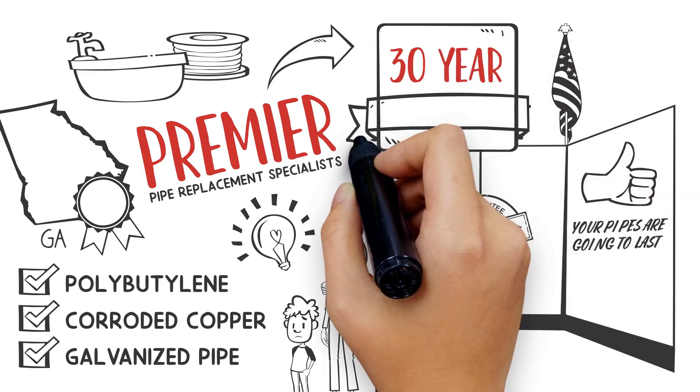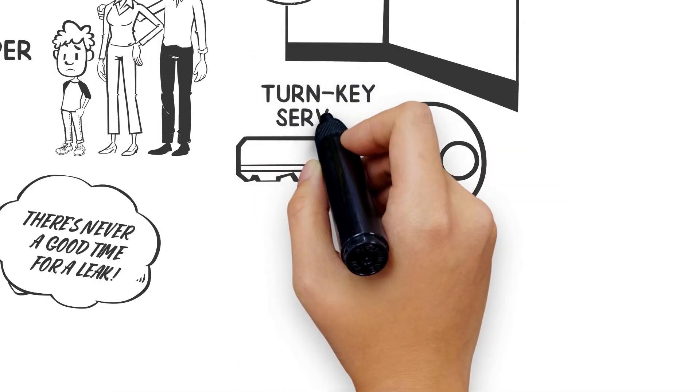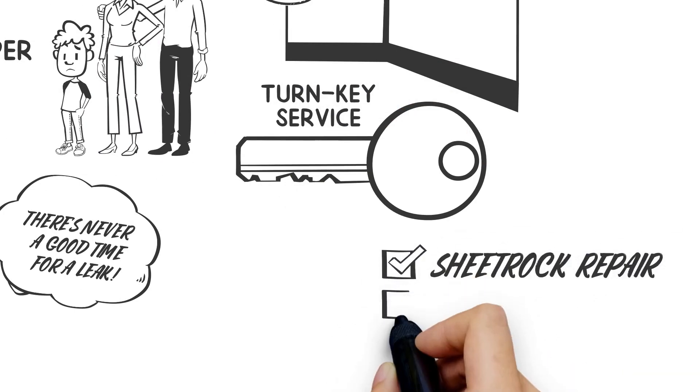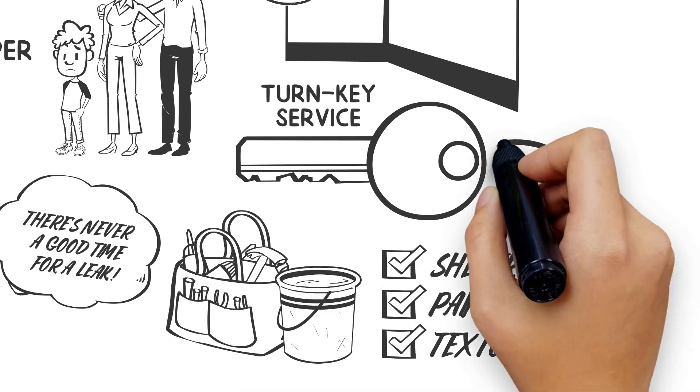Our pipe comes with a 30-year warranty, and in addition to the plumbing, our turnkey service includes fantastic sheetrock repair, paint match, and texture match. You will be astounded with the results.